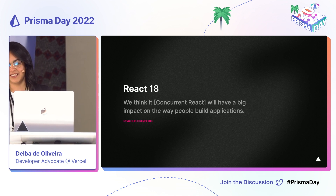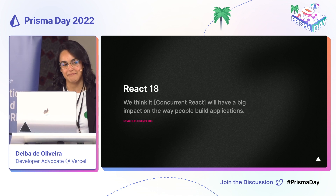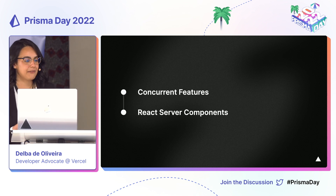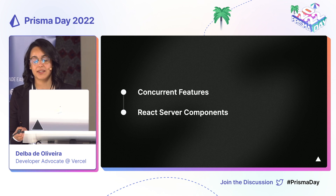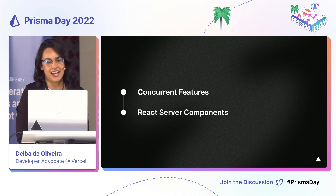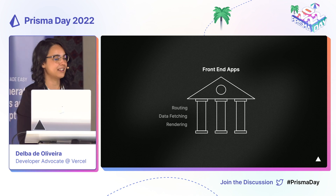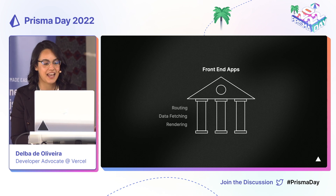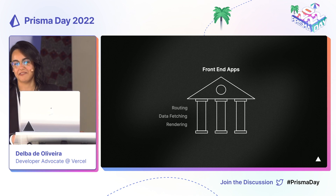On the React blog, the team itself mentioned that concurrent features will have a big impact on the way that developers build applications. I want to discuss how concurrent features, as well as React server components, will impact the way we build applications, and what that means for frameworks like Next.js and Prisma. I'm going to specifically look at routing and how it impacts data fetching and rendering, because I think they're kind of like the pillars of front-end applications.